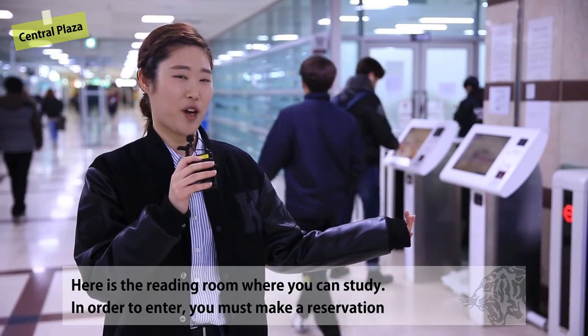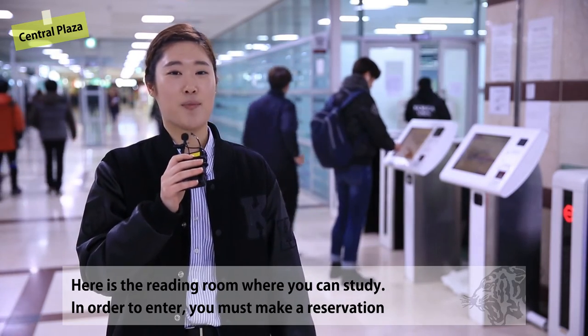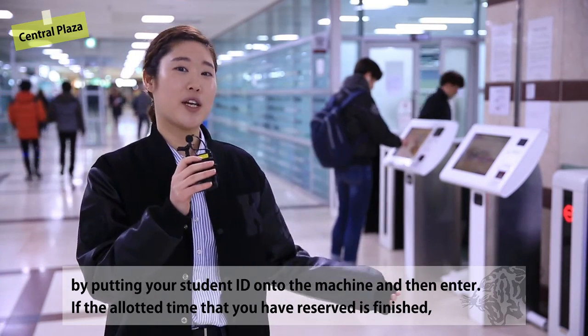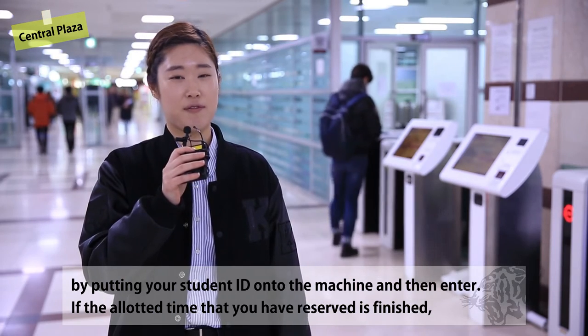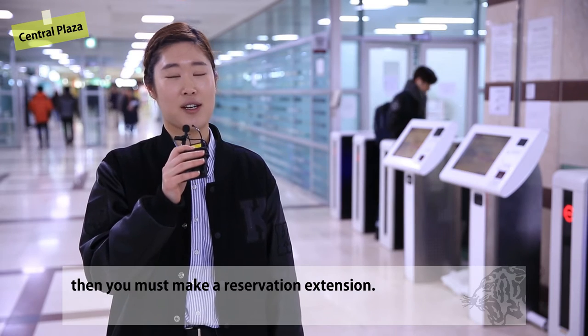Here is the reading room where you can study. In order to enter, you must make a reservation by putting your student ID onto the machine and then enter. If the allotted time that you have reserved is finished, then you must make a reservation extension.